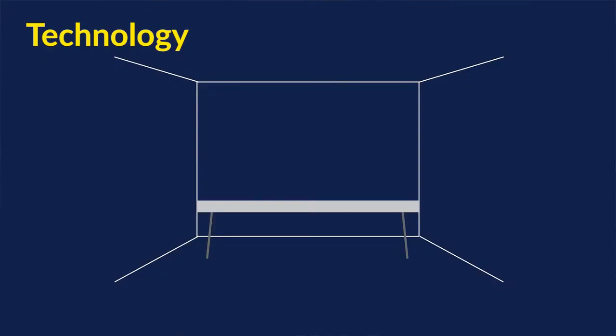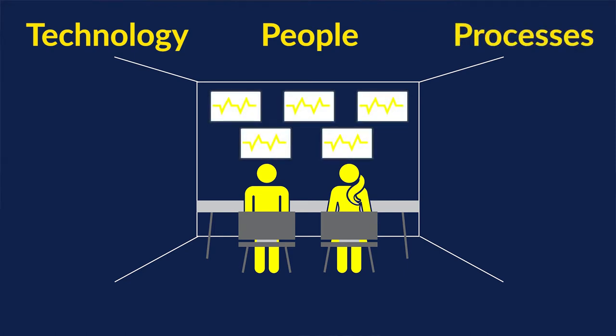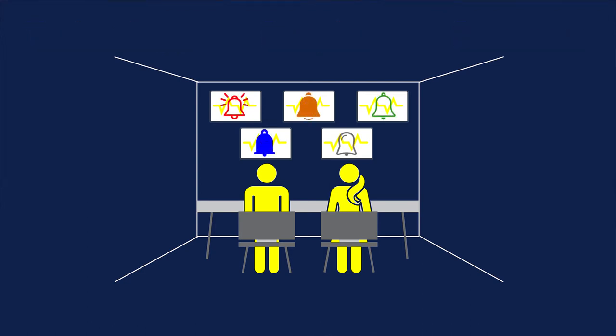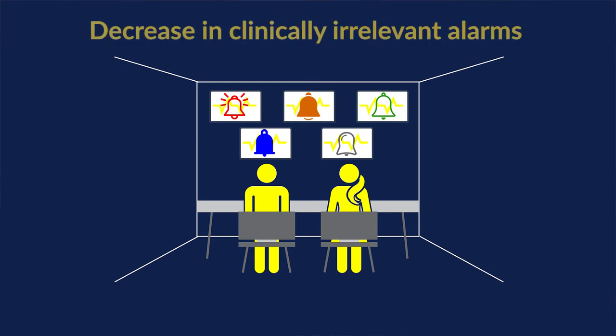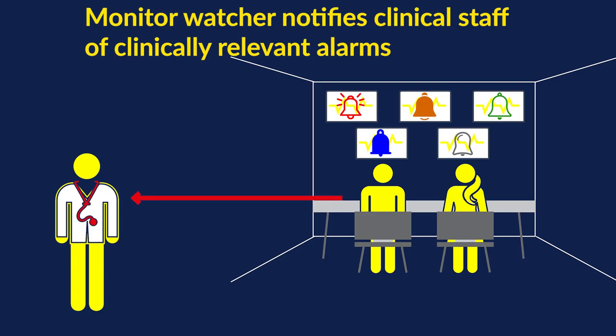The work here at Mount Nittany is really to invest in the people, technology, and processes. We went to a monitor clerk format which takes a centralized monitoring approach. We use our technology to create a control room with dedicated monitor clerks 24-7 to help oversee alarms. From a process standpoint, we individualize patient care by setting appropriate alarms based on each individual patient, decreasing risk for alarms that aren't clinically relevant. When those alarms sound, clinicians know it's really something to respond to.